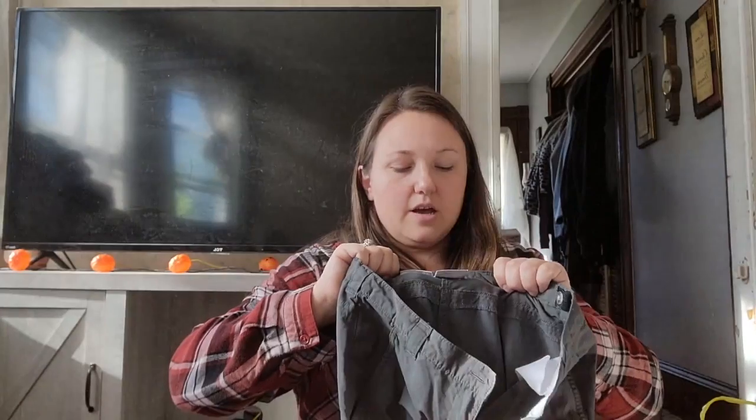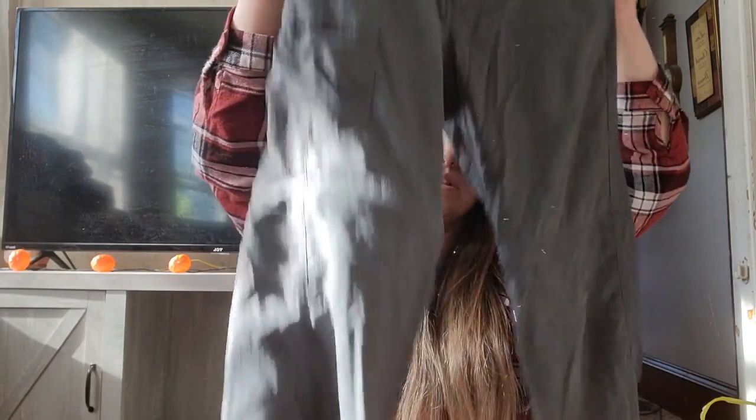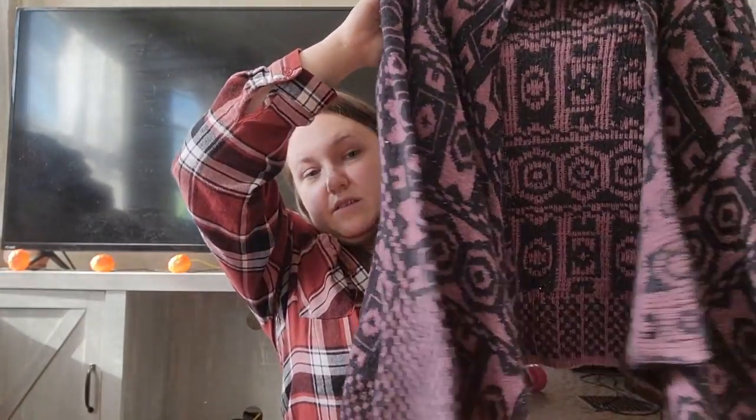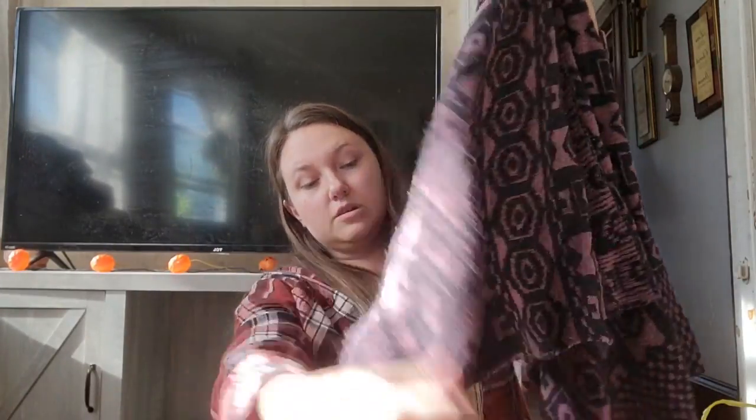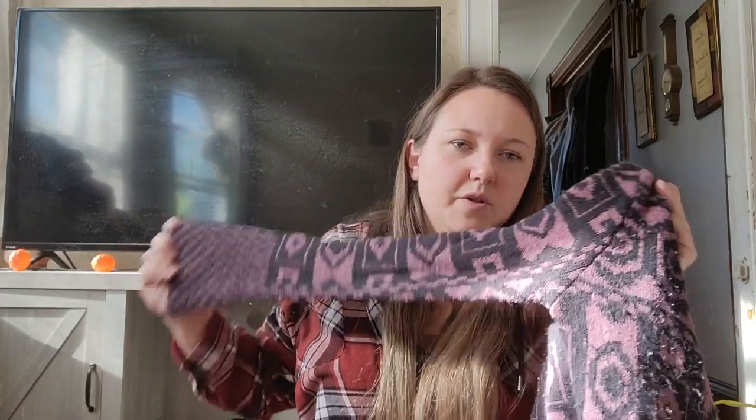These are Columbia pants, size large — I think women's. They're the convertible ones that zip off. I always put fishing and hiking in the title for those. This needs some sweater shaving, which is fine. Knox Rose, extra small — not the best size, but I love the print. It's an open front waterfall cardigan with a tribal print. Needs a lot of shaving but should sell for around $25 to $30.